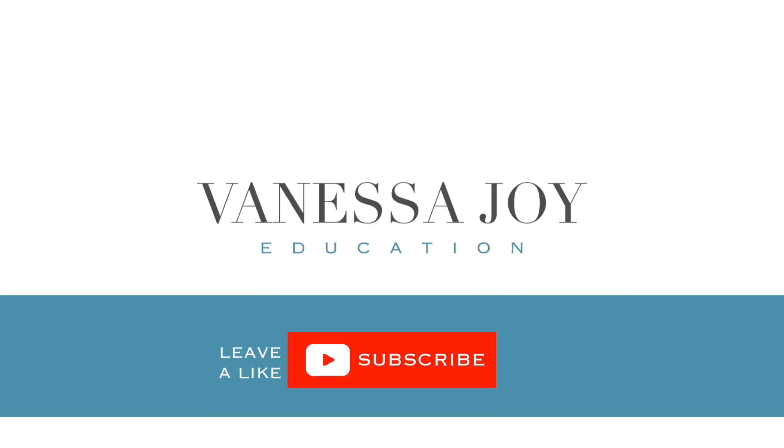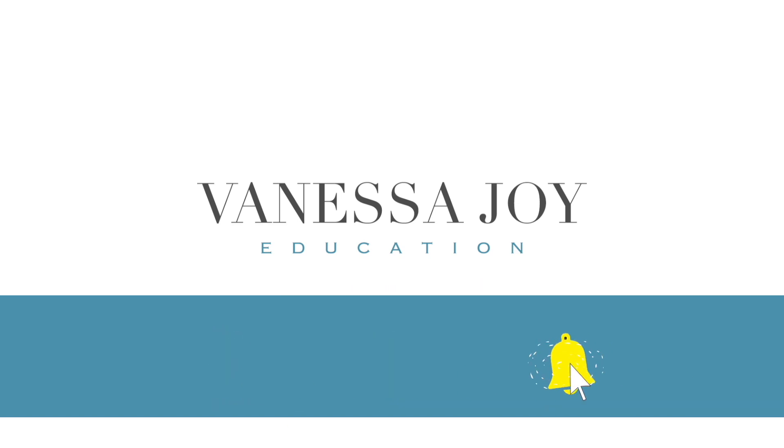I hope you found some great poses for your brides. Make sure you hit subscribe and ring the bell so you don't miss anything here on my YouTube channel.